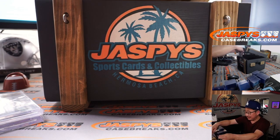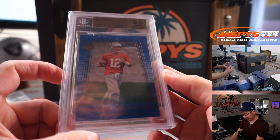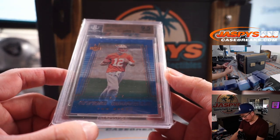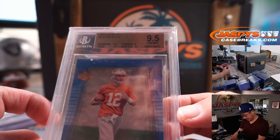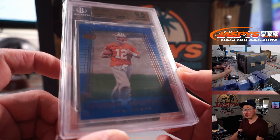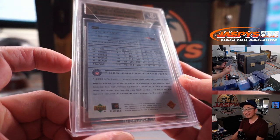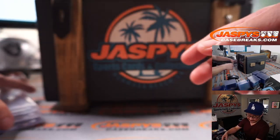Next up is this — the preview hit that I showed you. The 2000 Upper Deck Tom Brady rookie card. Centering and edges a 9.5, corners a 9, and the surface a 10 for a total of 9.5. Star rookie Tom Brady — who knew back then what he would become?